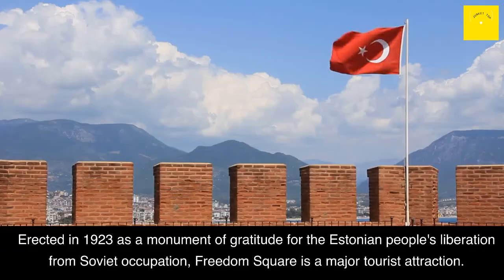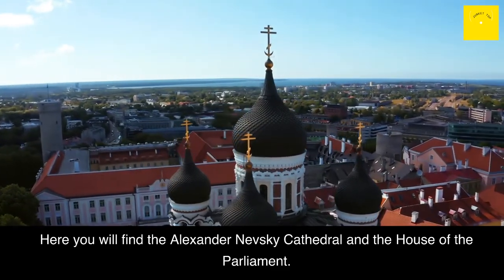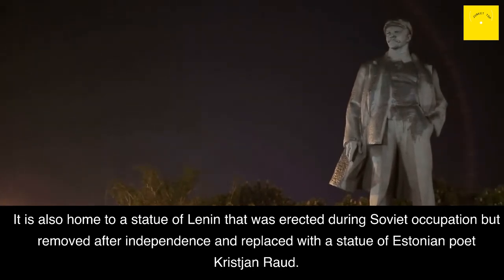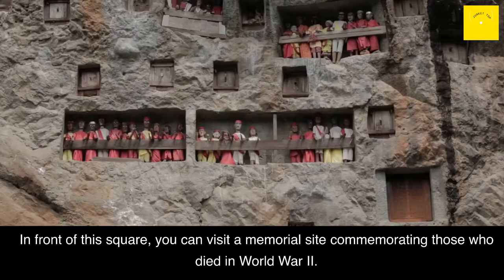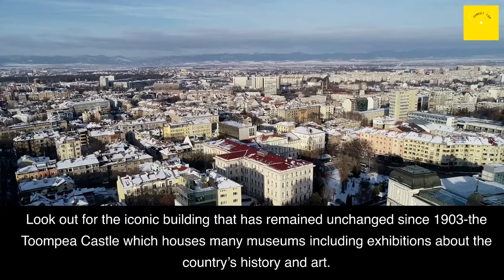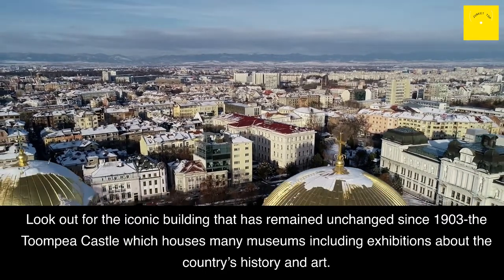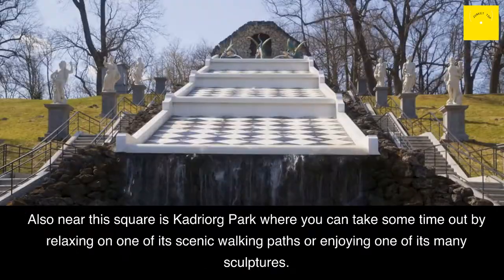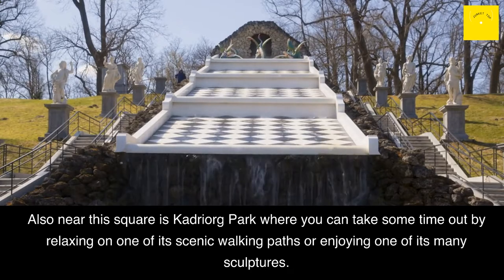Freedom Square: Erected in 1923 as a monument of gratitude for the Estonian people's liberation, Freedom Square is a major tourist attraction. Here you will find the Alexander Nevsky Cathedral and the House of the Parliament. It is also home to a statue that was erected during Soviet occupation but removed after independence and replaced with a statue of Estonian poet Christian Rod. In front of the square, you can visit a memorial site commemorating those who died in World War II. Look out for the iconic Toompea Castle, which houses many museums including exhibitions about the country's history and art. Also near this square is Kadriorg Park, where you can take time out by relaxing on one of its scenic walking paths or enjoying one of its many sculptures.